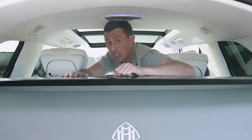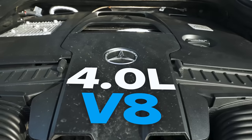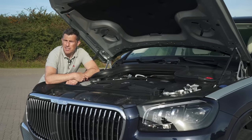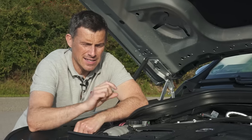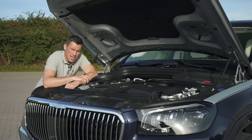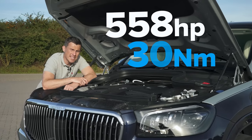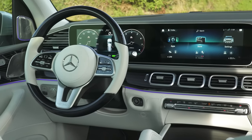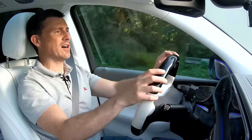The Maybach GLS is powered by a 4-litre twin-turbo V8 with mild hybrid technology — a small motor adds an extra 22 horsepower when you need to overtake. Combined it puts out 558 horsepower and 730 newton metres of torque, driving all four wheels via a nine-speed automatic gearbox.